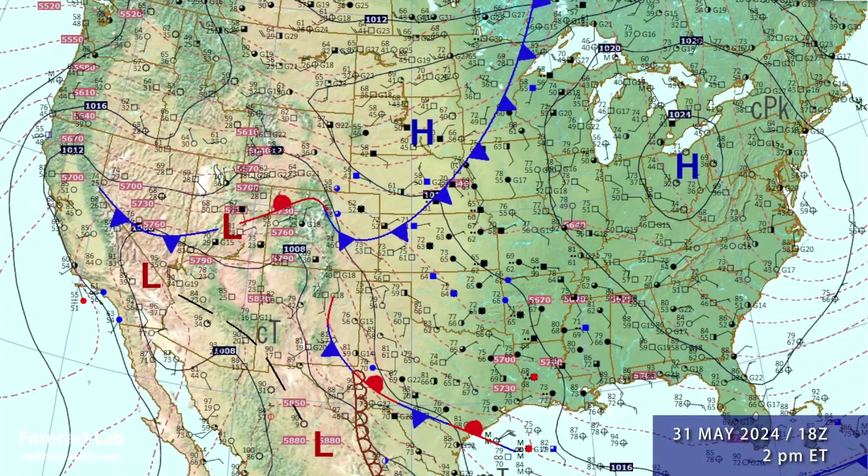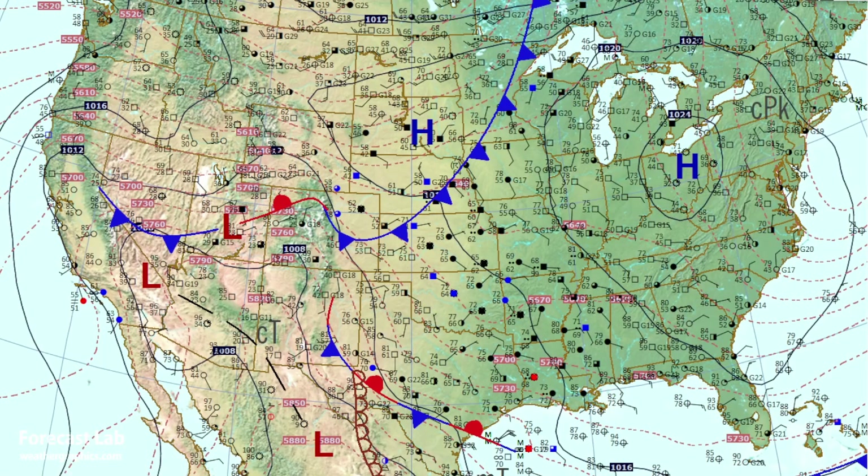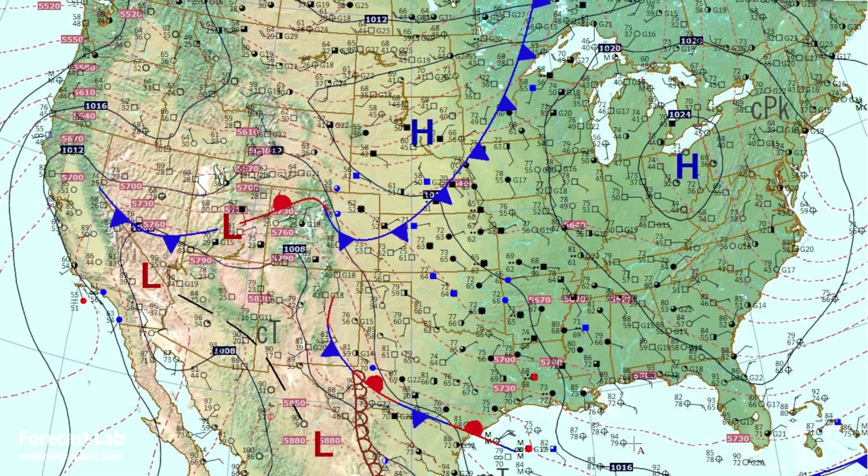Let's take a look at the surface analysis for this afternoon. We've got a polar high sinking across the Great Lakes area and the East Coast region, bringing some cooler temperatures — 60s and 70s — to the northeastern U.S. Tropical air continues to dominate the south-central U.S., and we've got a polar front boundary from Nebraska to Colorado and back to Nevada.